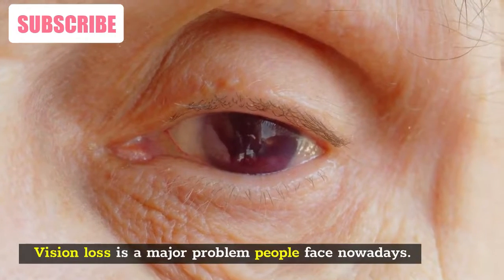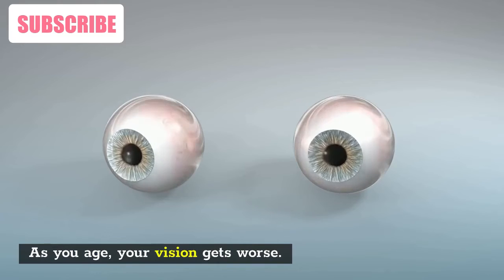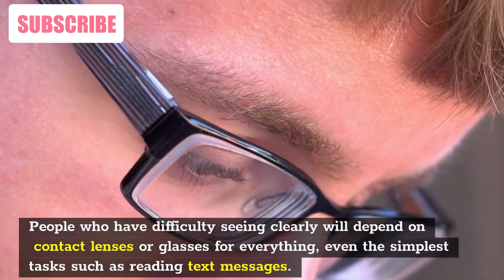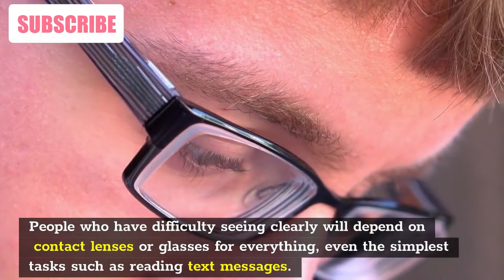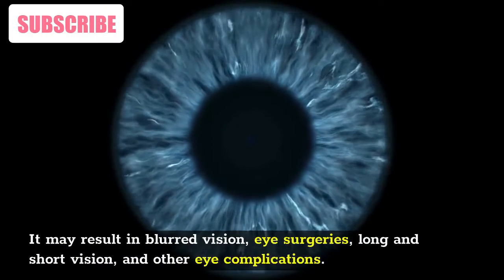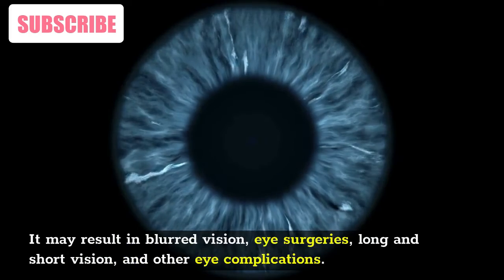Vision loss is a major problem people face nowadays. As you age, your vision gets worse. People who have difficulty seeing clearly will depend on contact lenses or glasses for everything, even the simplest tasks such as reading text messages. It may result in blurred vision, eye surgeries, long and short vision, and other eye complications.